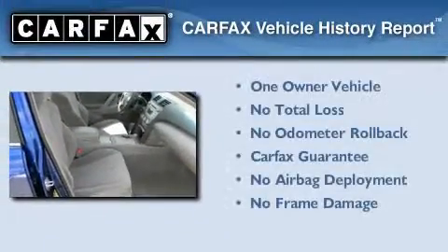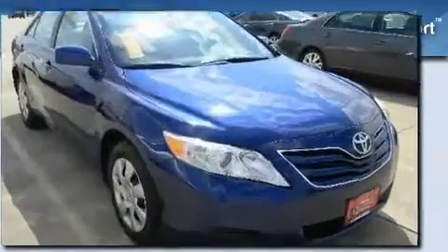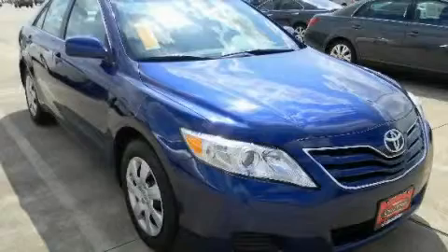This sedan also has had only one owner, and it qualifies for the Carfax buy-back guarantee. Please call today to reserve this vehicle for a test drive.